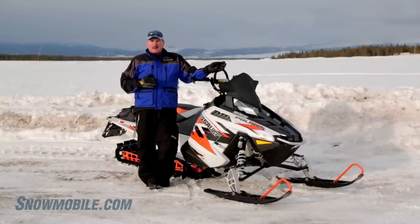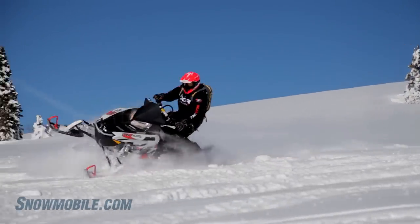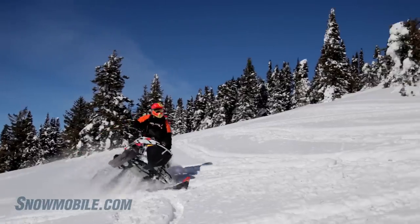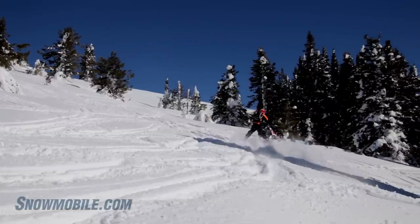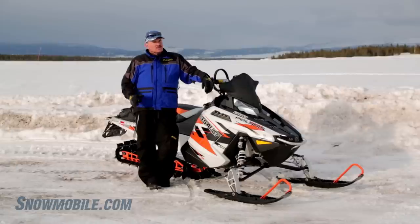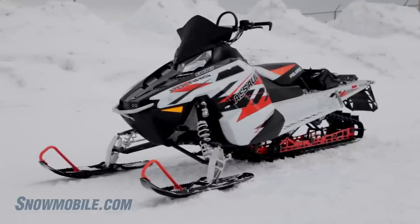I like this sled because it is Goliath strong for the biggest hits and the longest drops. Really, the chain case does not take much away as far as performance. With the right gear ratio and you throw in the right clutch configuration — the right helix, springs, weights — this snowmobile will deliver anything that you want.